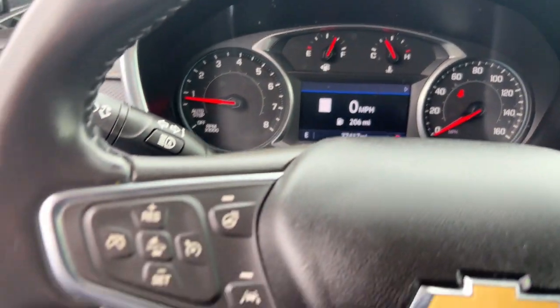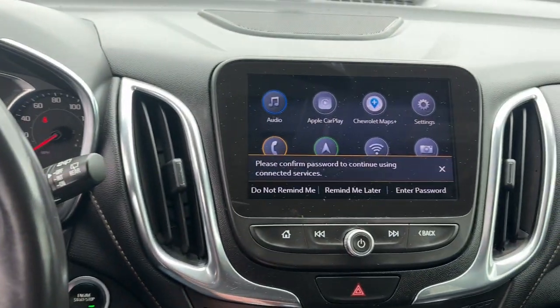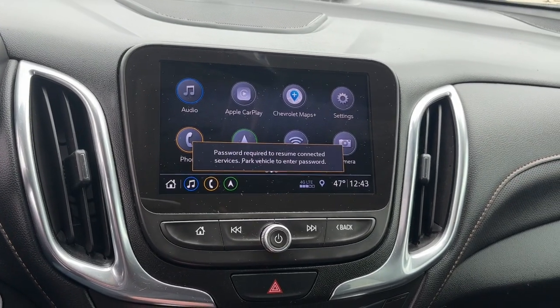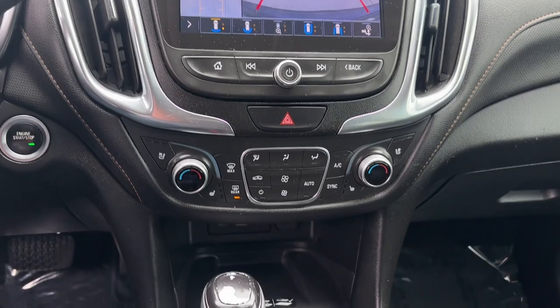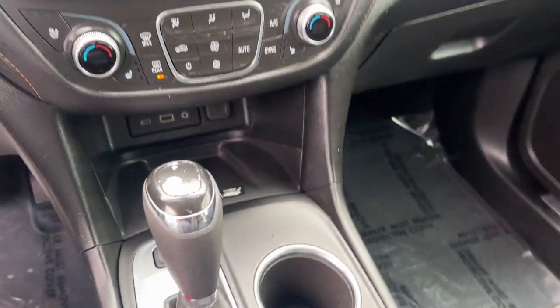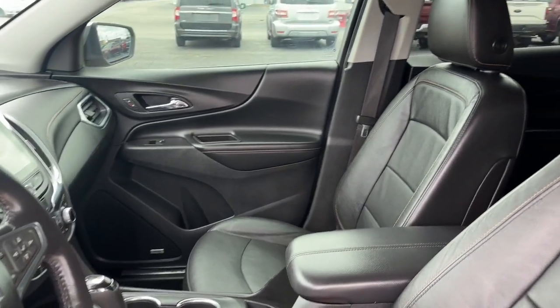The following are some of this vehicle's highlighted options: heated steering wheel, Apple CarPlay and/or Android Auto, touchscreen infotainment system, keyless entry, all-wheel drive, heated driver's seat, power passenger seat, heated mirrors, adaptive cruise control, fog lamps.